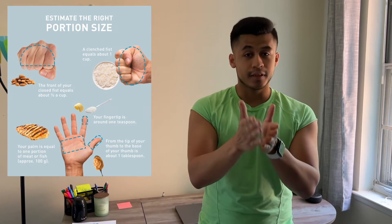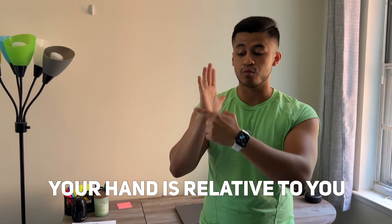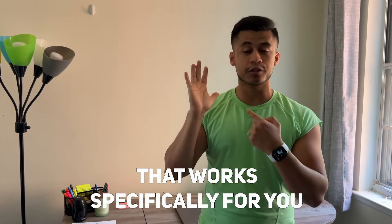For anyone wondering how this would really work — something not many people know is that your hand is relative to you and your body. So when you're eating and using your hand as a measurement tool, it works specifically for you. You always have your hands around, and that's the beauty of it — it's a measurement guide that's personalized to your own body.